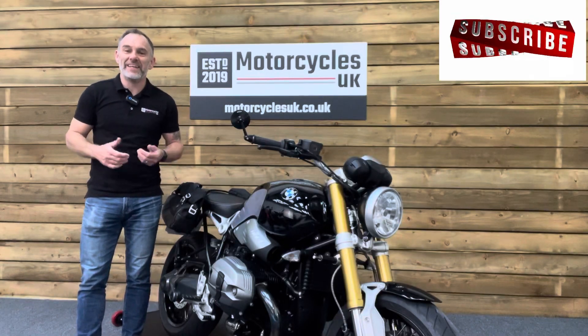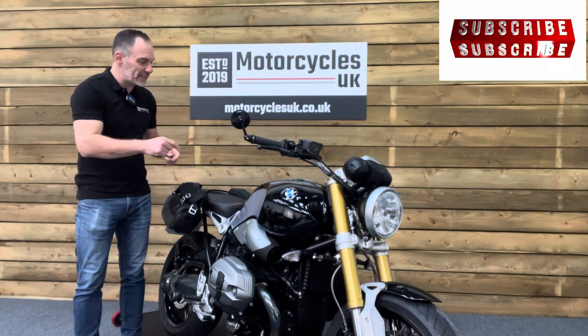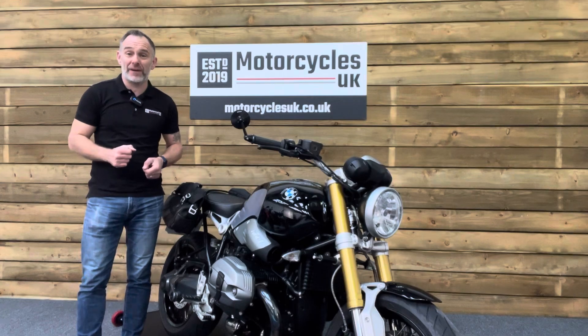Hi and welcome to Motorcycles UK. Today I'd like to share a short video about this absolutely beautiful BMW R9T.